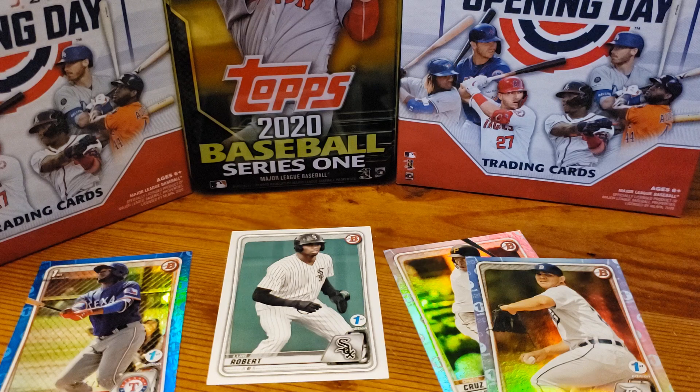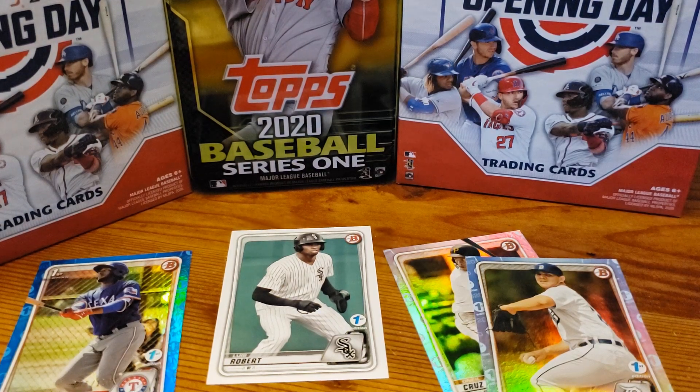We did get one numbered out of 150, which is great. Thank you guys so much for joining us today — quick video, and hope you guys have fun ripping your own Bowman cards. All right, take care. Keep on collecting.